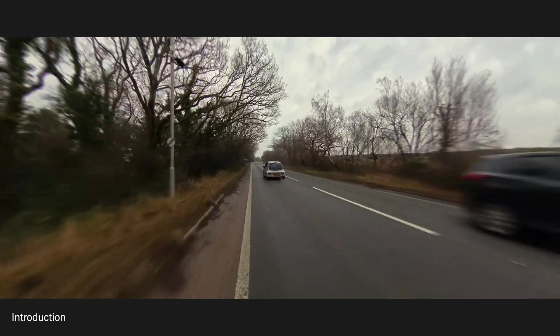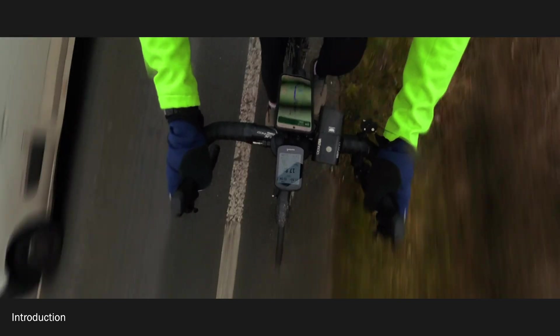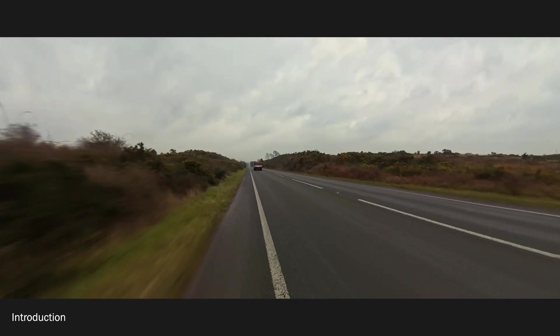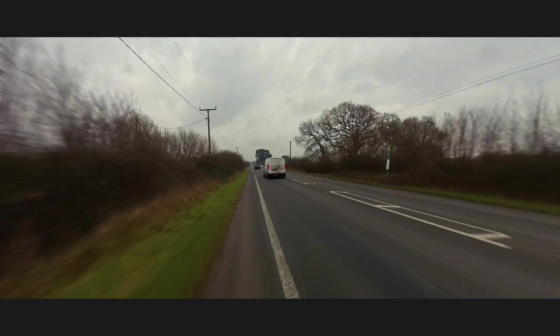Basically a speed limiter is just a device you stick on a car and it stops you from going past a preset speed. They're a little bit more articulate than that because obviously speed limits vary. So traditionally you would have seen these in commercial vehicles like lorries, and there's a growing momentum now to make these mandatory in passenger vehicles as well.